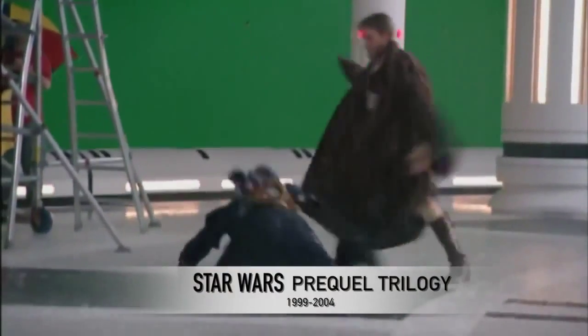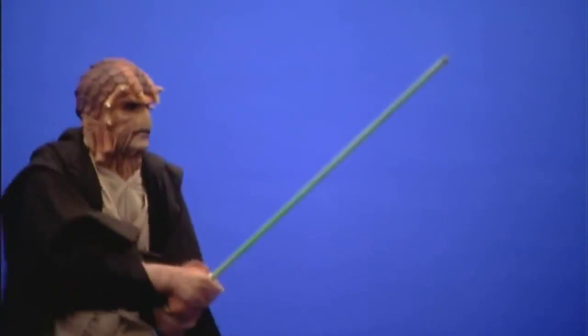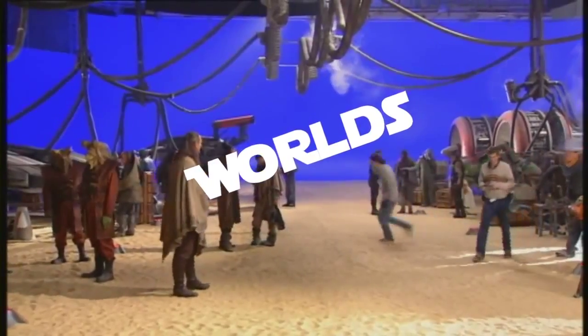The Star Wars prequel trilogy has roughly 2,000 shots per film that use visual effects, and Revenge of the Sith alone has 50 digital worlds overall.